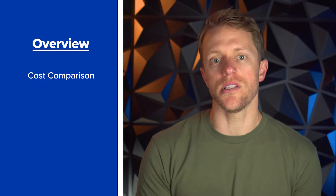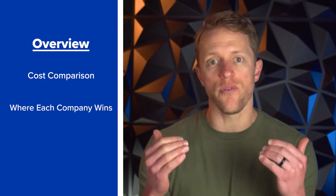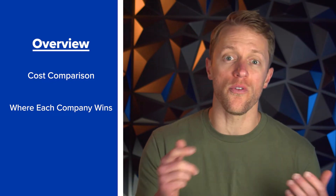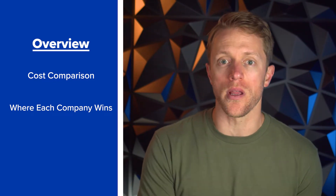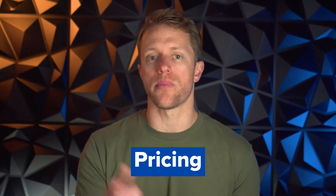A quick rundown of how I'm going to organize this video: first, I'm going to do a quick cost comparison so you can see how these packages stack up side by side in terms of pricing. Then I'm going to provide a high-level overview of where I see each company winning over one another by feature or category, before ending with the final verdict of who wins overall and which course I would go with. So let's start with that pricing.